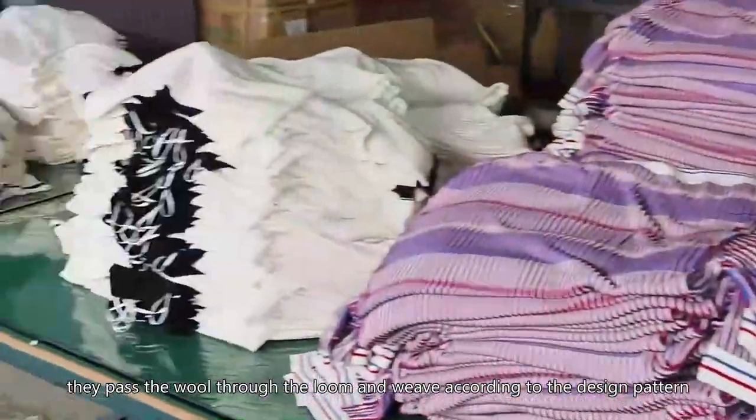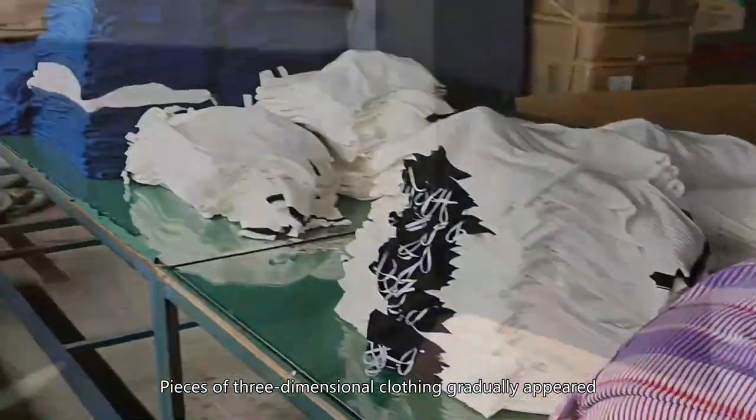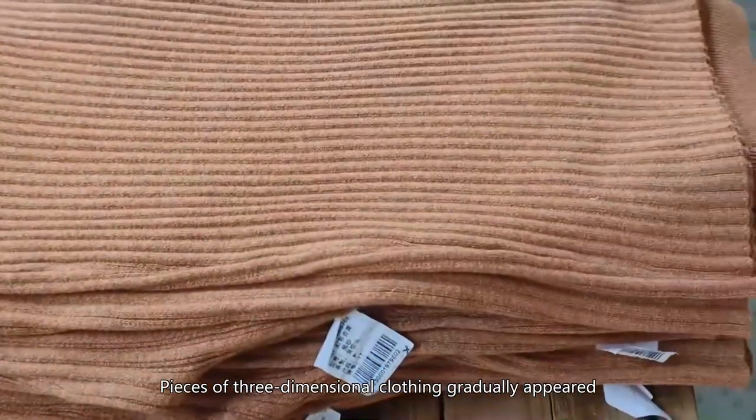They pass the wool through the loom and weave according to the design pattern. The busy picture of the loom shows the gradual formation of the sweater, as pieces of three-dimensional clothing gradually appear.